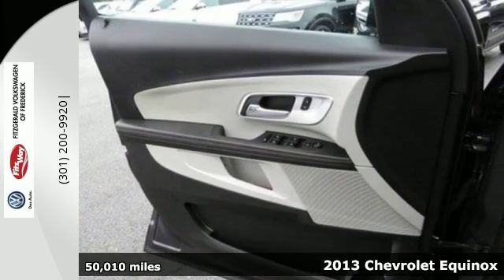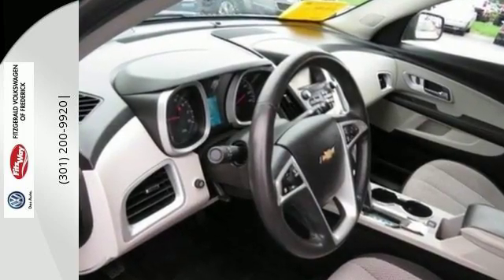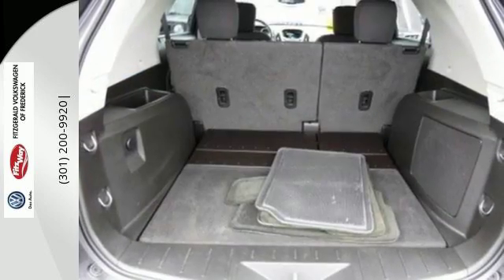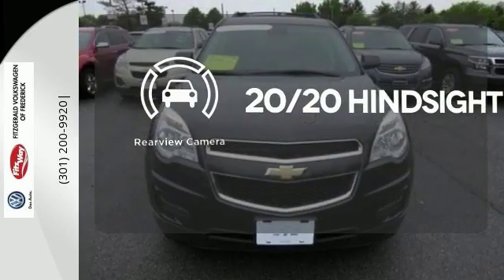Backseat passengers will be pleased by the legroom, and everybody in the vehicle will enjoy the CD player and power windows, locks, and mirrors. Jump into this Equinox easily with the keyless entry and then roll in style with alloy wheels. See objects previously out of sight with a rear view camera.